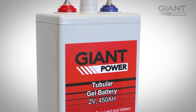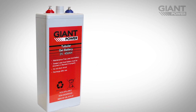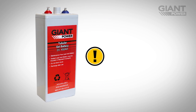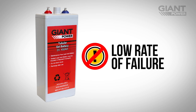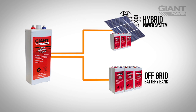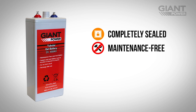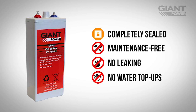Built with some of the most advanced energy storage technology currently available, Giant Power tubular gel batteries have an extremely low rate of failure, making them ideal for use in hybrid power systems or off-grid battery banks. Completely sealed and maintenance-free construction provides peace of mind that your batteries will never leak acid or require topping up with water.